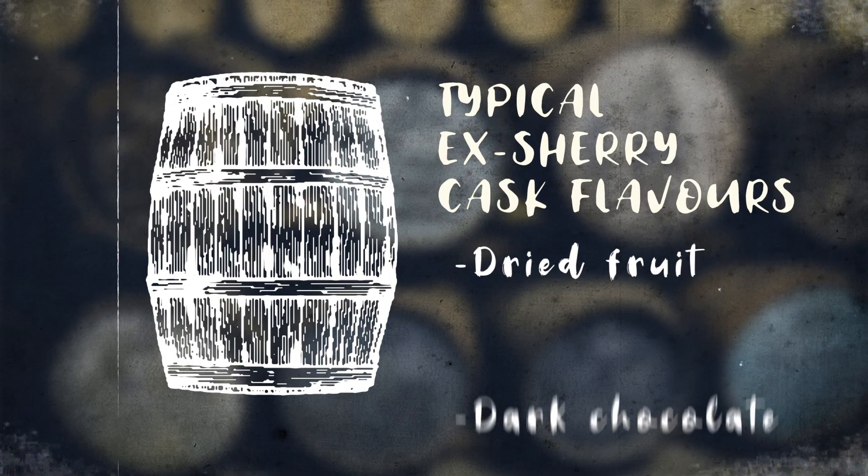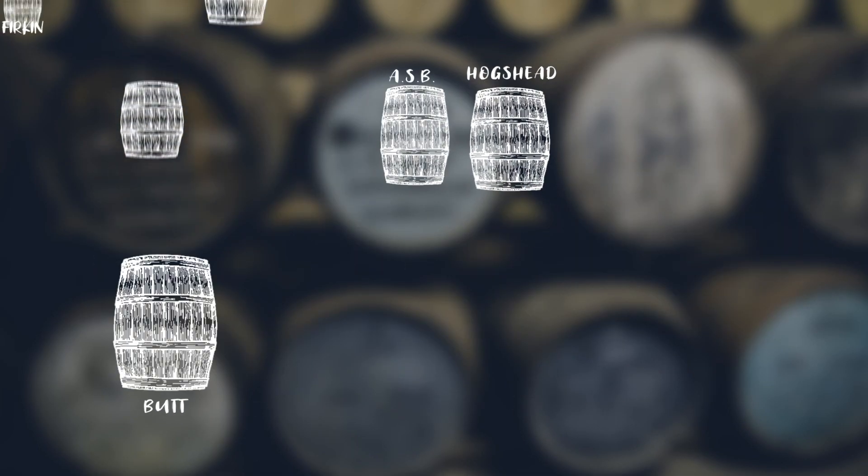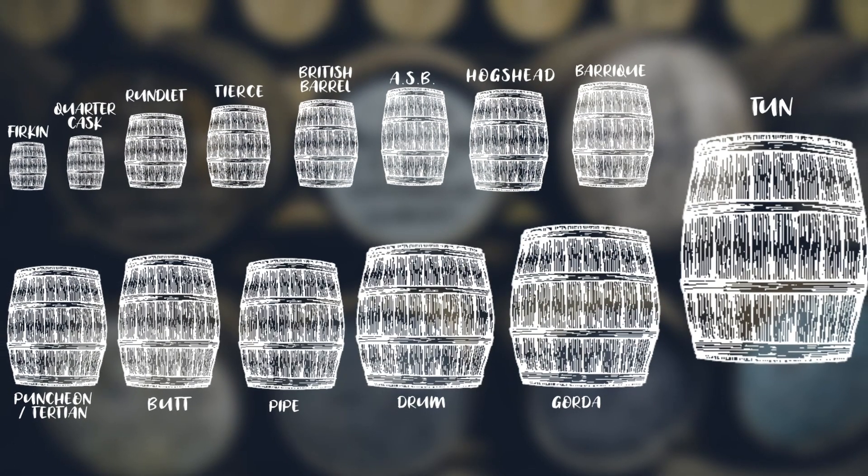The dried fruit, that sort of dark chocolate, spice kind of flavours. The more years it's in that wood, the more that flavour is going to come out and infuse itself with the whisky. There's actually a lot of other casks that whiskies can be aged in as well. Now grab a dram, grab a seat and let's go.